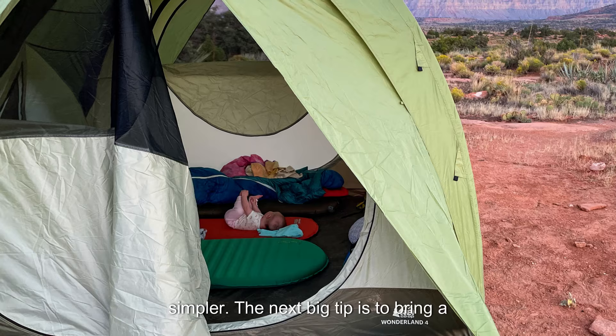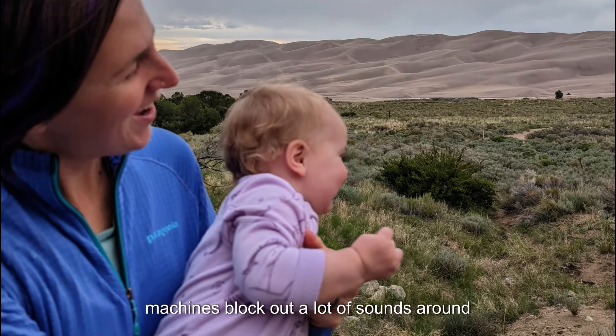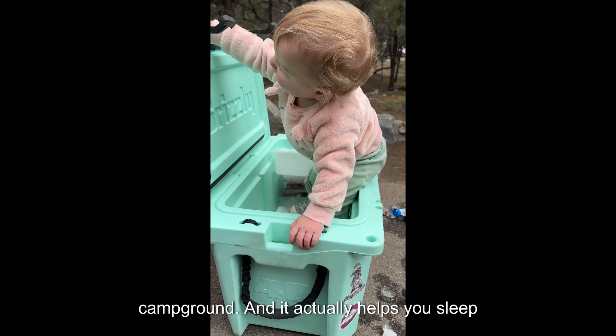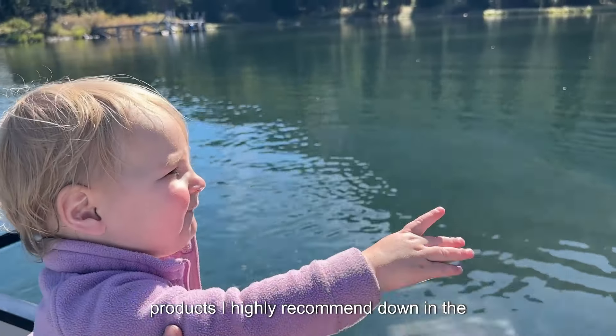The next big tip is to bring a portable noise machine. Portable noise machines block out a lot of sounds around camp, which is really great if you're in a campground, and it actually helps you sleep better too. I've got links to all the products I highly recommend down in the show notes.